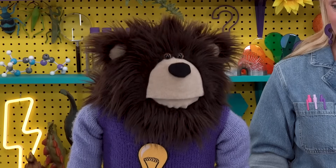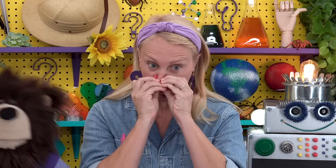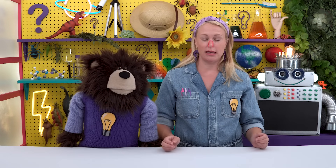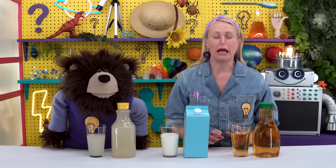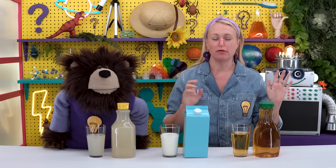Bolty, after I close my eyes, please place three different drinks in front of me, then I will taste each drink to see if I can guess what it is without using my sense of smell or sense of sight. Okay, putting on my nose plug now. I can't smell anything, and if I close my eyes, I can't see anything either. Okay Bolty, place my three drinks — remember I cannot see or smell anything, all I can do is taste with my tongue and my taste buds. Okay, let's try the first drink.